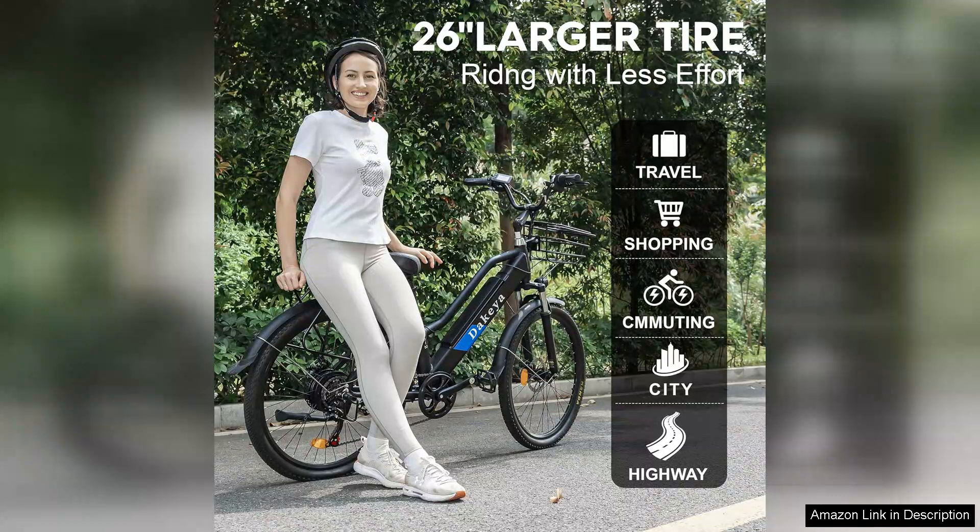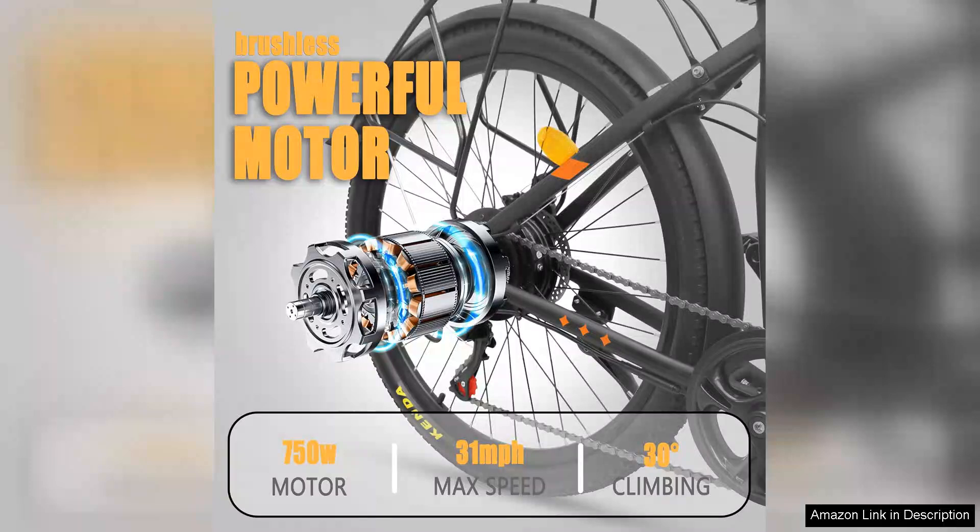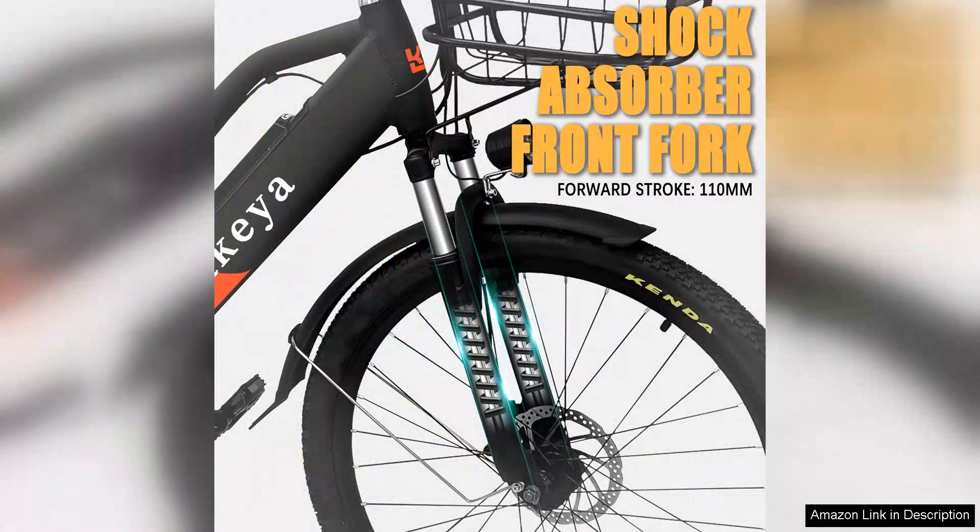The electric motor provides a smooth and powerful ride, offering multiple assist levels that cater to both leisurely rides and more intense commutes. I particularly appreciate the pedal assist feature, which allows me to conserve battery while still enjoying a boost when needed.